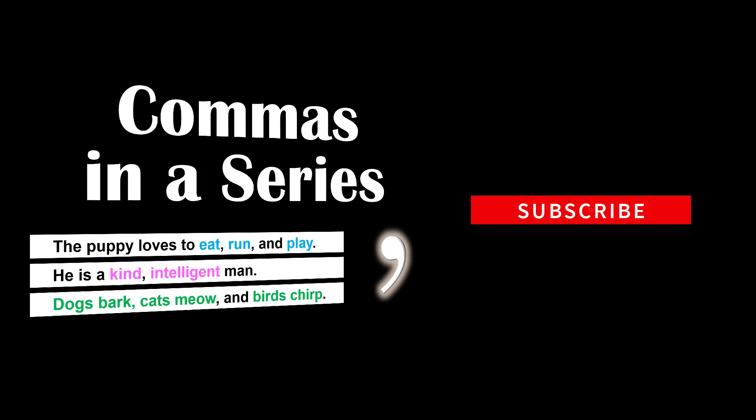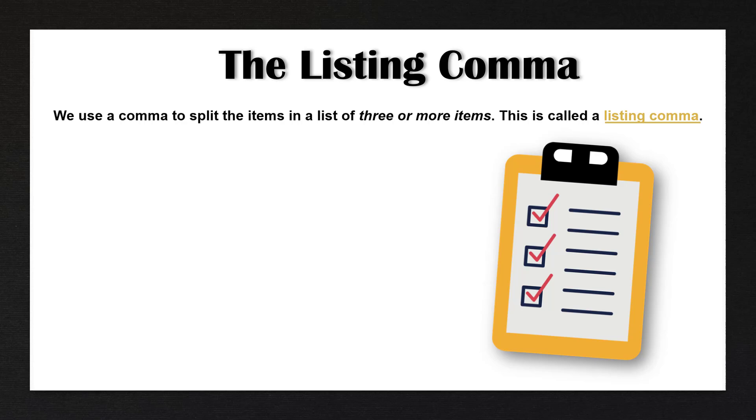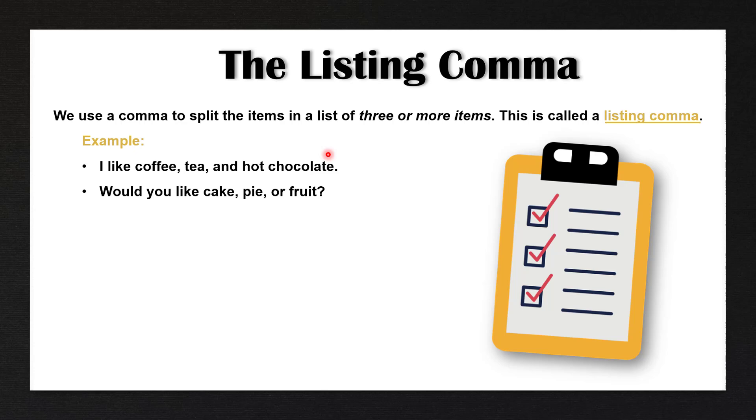Before we get started, if you haven't already, make sure to subscribe to Sparkle English for more videos on how to improve your English grammar, writing, and speaking skills. Let's get started. So we use a comma to split the items in a list of three or more items. This is called a listing comma.